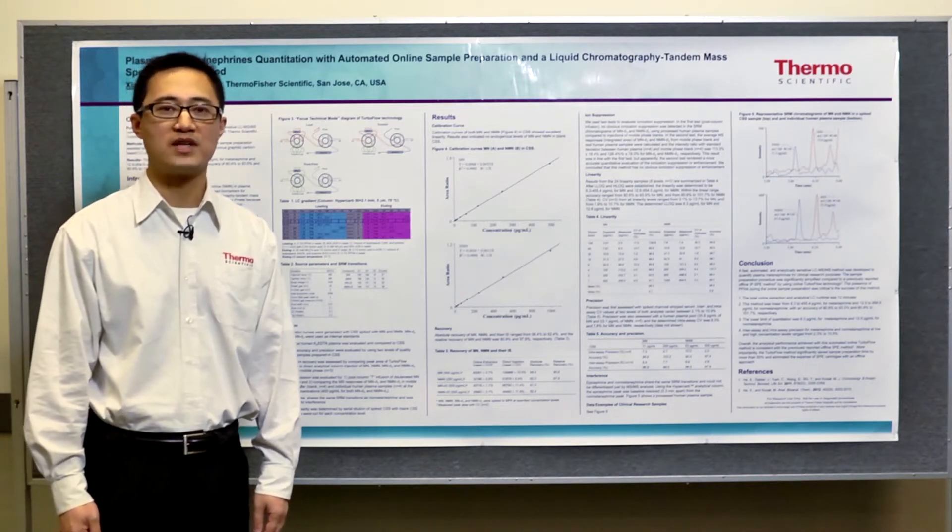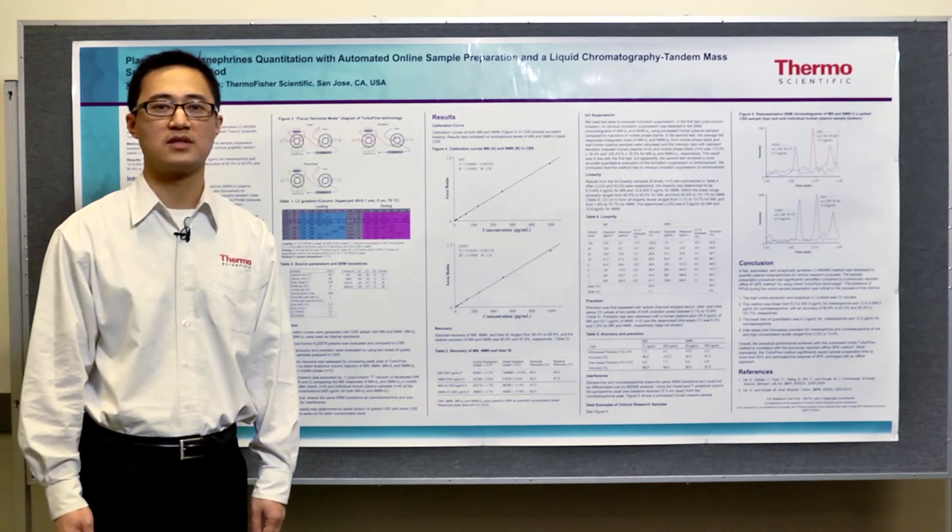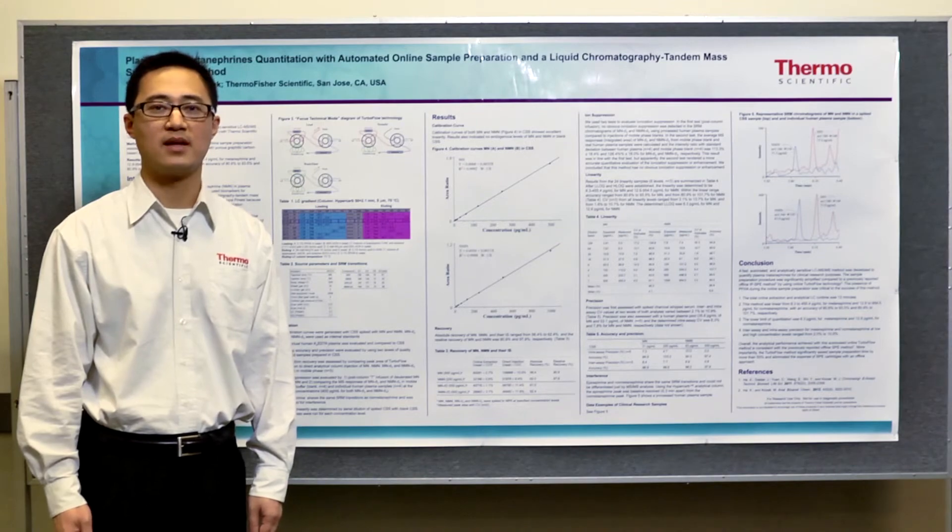With no sample preparation or very minimal sample preparation, plasma samples containing metanephrine can be injected onto the TurboFlow system directly, and the analysis can be completed within 10 minutes.